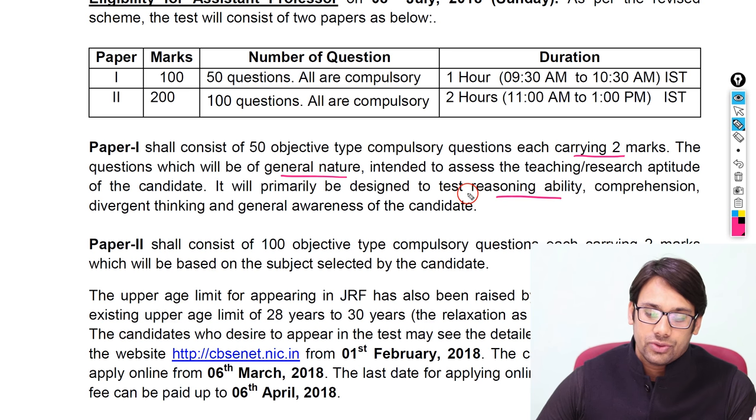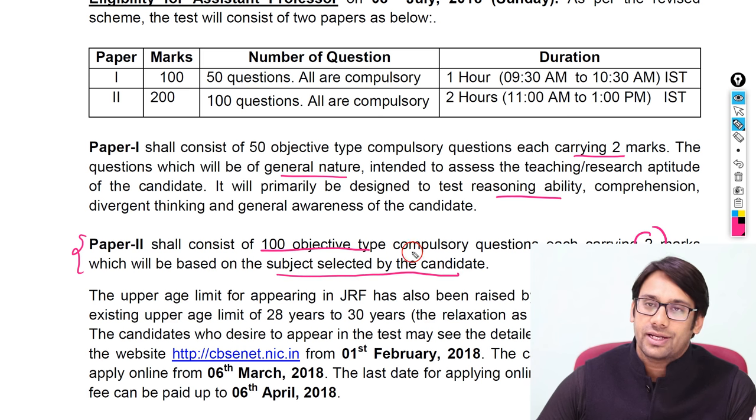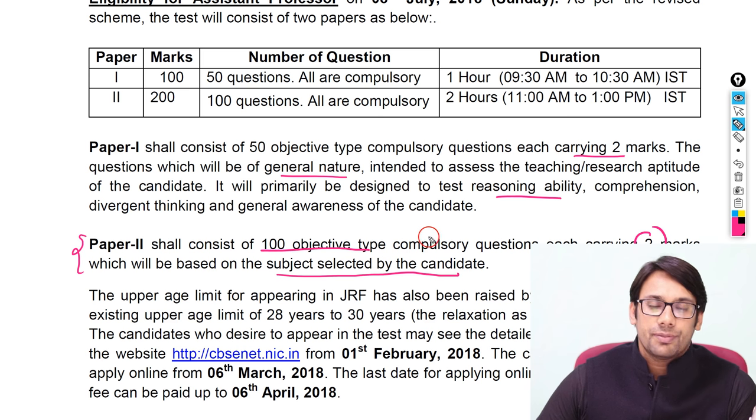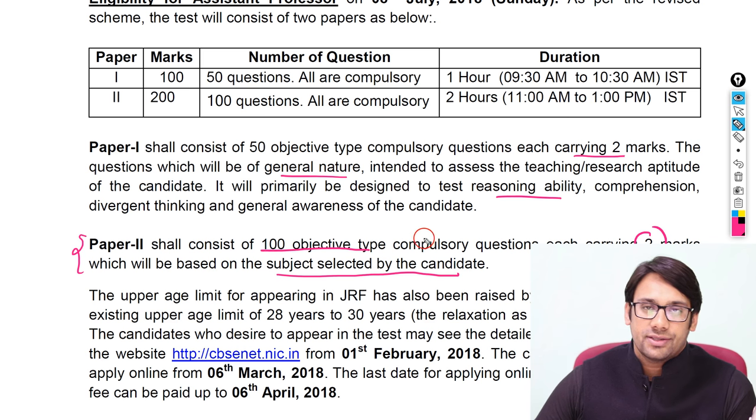Paper 2 consists of 100 objective type questions, each carrying 2 marks, based on the subject selected by the candidate. For example, if the subject is Computer Science and Applications, Paper 2 will contain questions related to Computer Science and Applications. If the subject is Commerce, the questions will be related to Commerce.